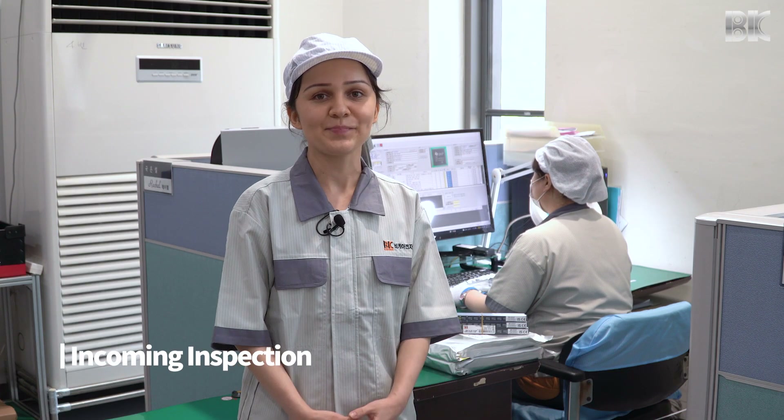This is our incoming inspection team. Prior to assembling PCBs, every part has to be carefully inspected for any non-conformities, and only then it can be used for assembly.